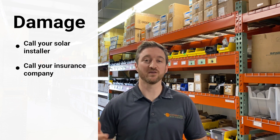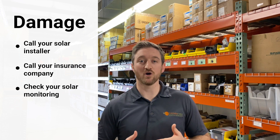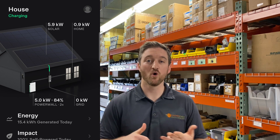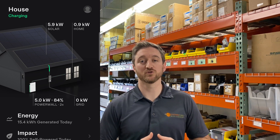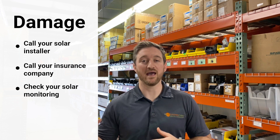Another thing you can do if you think you have damage following a storm is to check your solar monitoring. All the systems we install have monitoring through the SolarEdge app, the Tesla Powerwall app, or the Span Smart Panel app. You can log in and see if there are any issues going on with your solar that maybe you couldn't see just by looking at it. If that's the case, reach out to your solar installer and we'll be happy to give you tips on what the best direction is to get those panels back up and running.